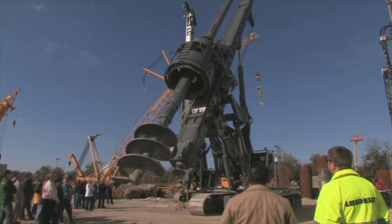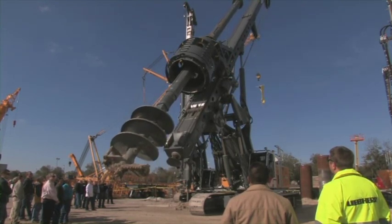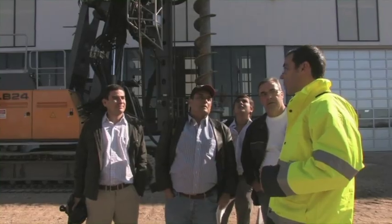Next to the application presentation, the LB28 was brought into transport position to show the visitors how the leader can quickly be folded back for low headroom.